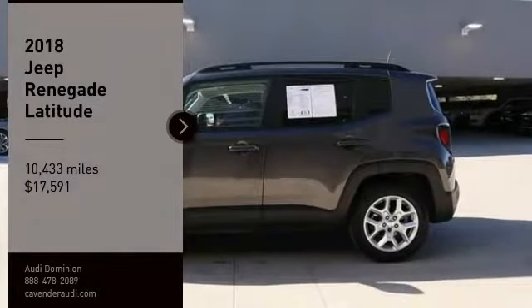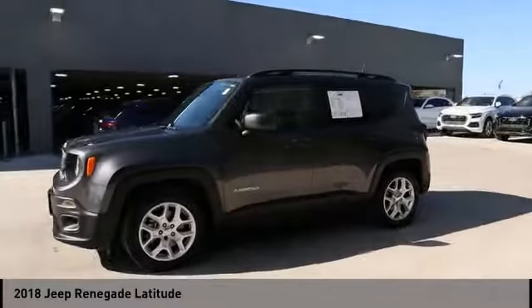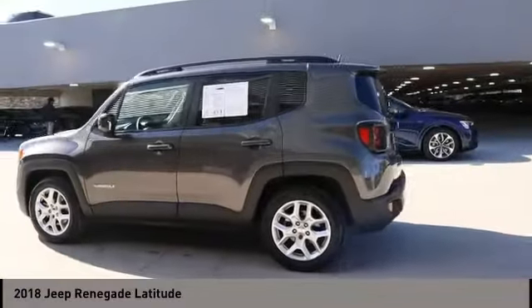Looking for the right vehicle? Check out the 2018 Jeep Renegade. The Jeep Renegade offers full-size capability built in a smaller SUV.